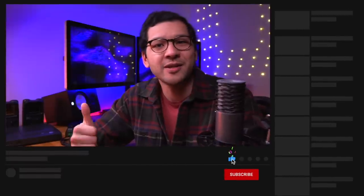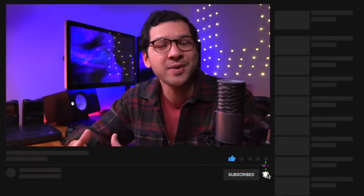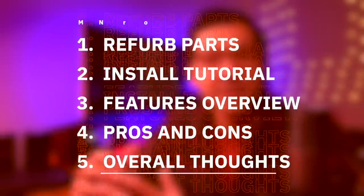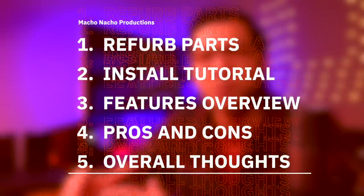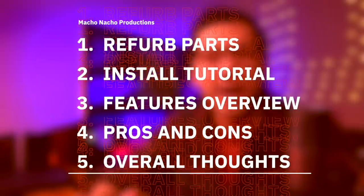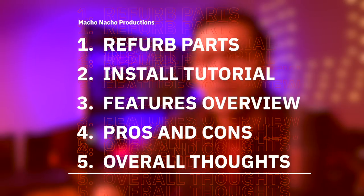But before we move on, if you enjoy content like this, be sure to hit that like button and consider subscribing to the channel for plenty more retro gaming and modding videos just like this one. In this video I'm going to start off by showing you all the parts and products I'll be using to refurbish and mod my PC Engine, then show you how to put it all together, review all the new features and functionality, go over the pros and cons, and of course provide my overall thoughts.